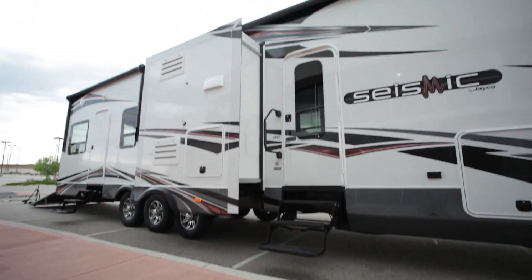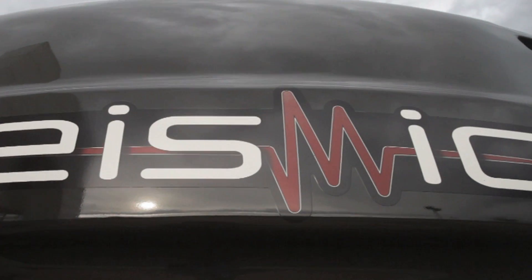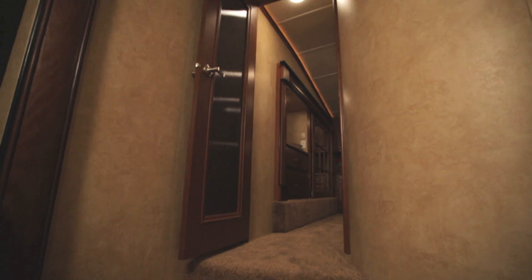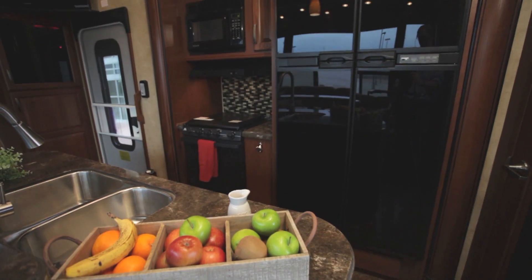But in a design that transforms the toy hauler landscape, Seismic is a revolution. Step inside — modern decor, curved walls, and a host of residential features greet you, starting with a full-featured kitchen.